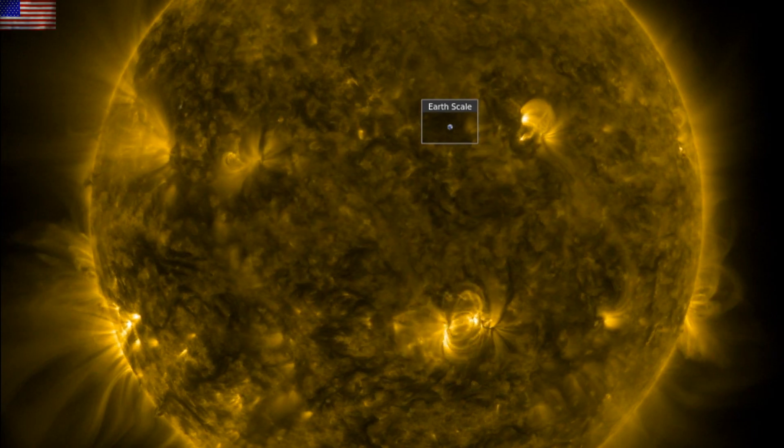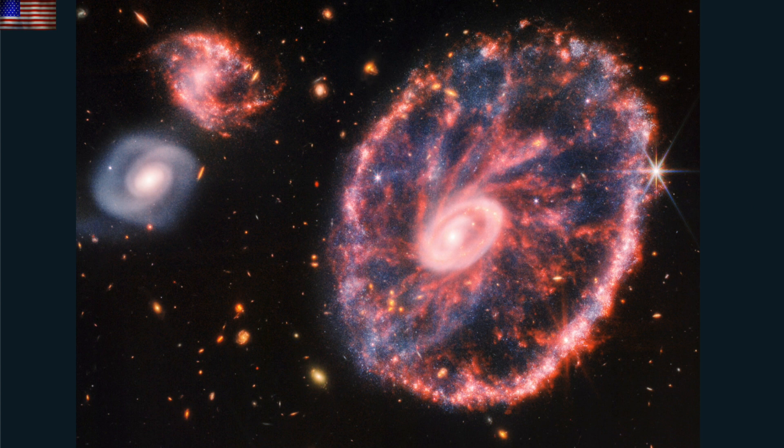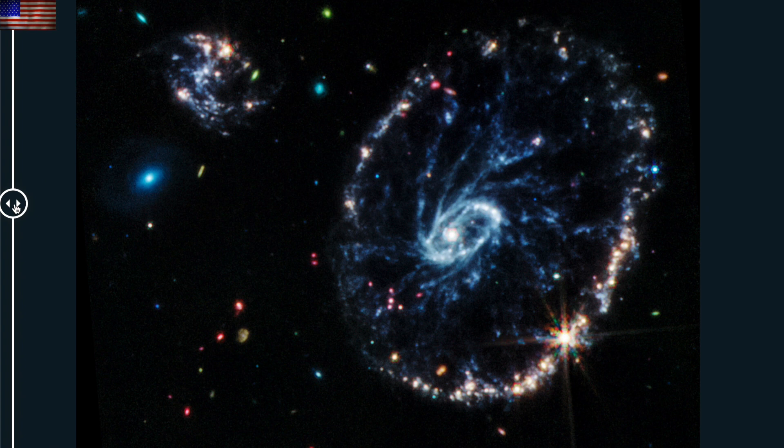Let's go to James Webb, where its two prime cameras got a look at the cartwheel galaxy. This galaxy already seems to defy the dynamic expectations of galactic shape, and those unique features became more impressively illuminated here.